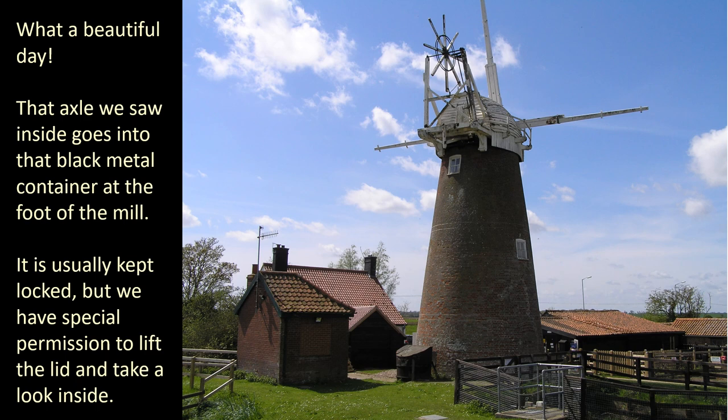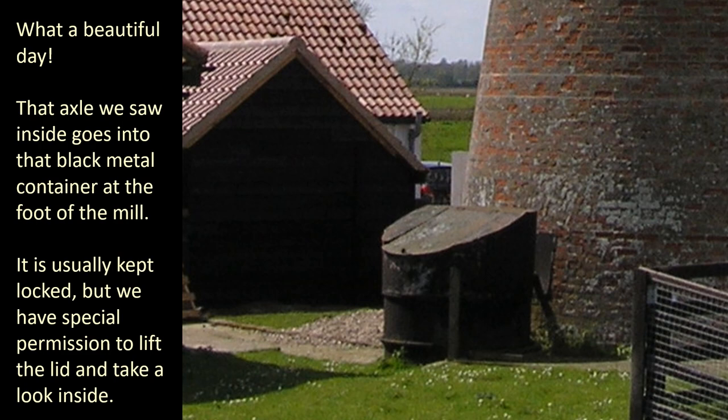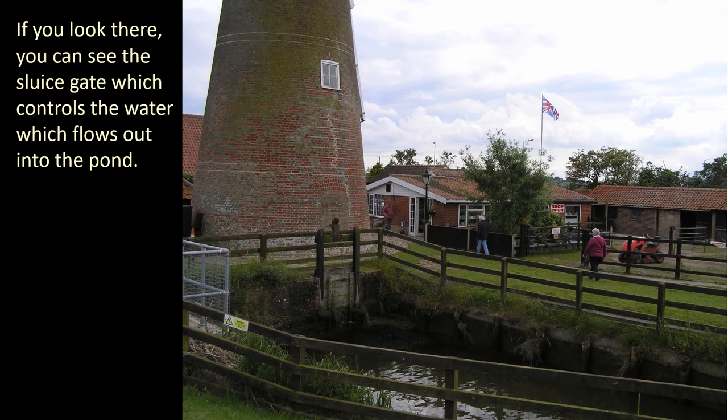What a beautiful day! That axle we saw inside goes into that black metal container at the foot of the mill. It is usually kept locked but we have special permission to lift the lid and take a look inside. This large gear is attached to the shaft from inside the mill. The smaller gear drives an impeller at the bottom of this tank. The rapid spinning of the impeller creates a vortex that forces water upwards and out. There you can see the sluice gate which controls the water that flows out into the pond.